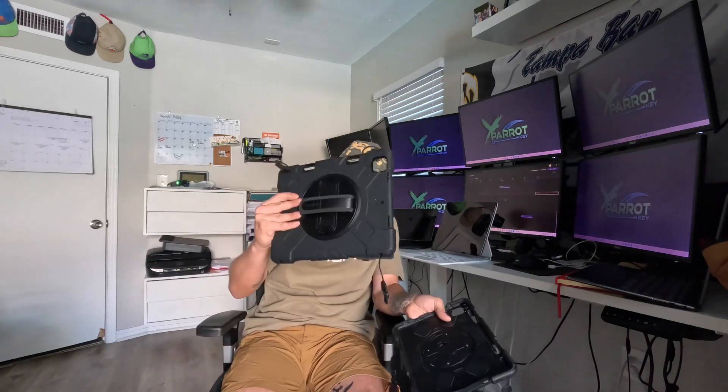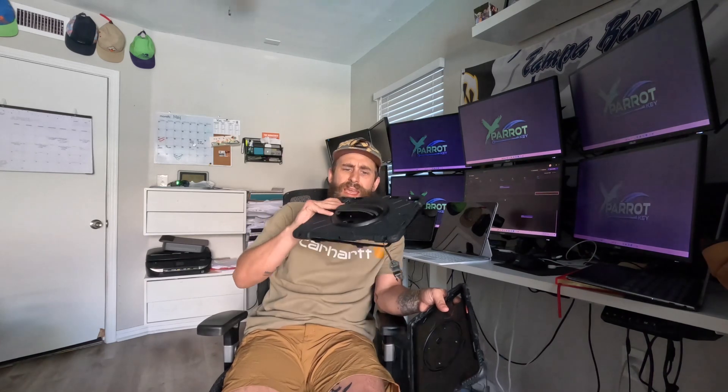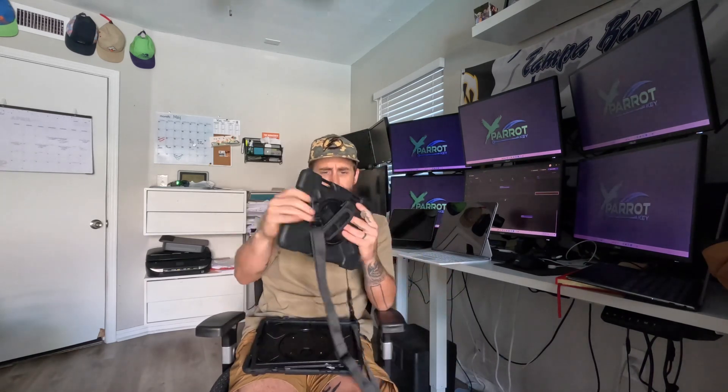I'm just gonna show you these to prove I used them both in the field. This is for the smaller one, the 11 inch — this is the one I'm using now. If you guys need help with cases, that's on my website with an Amazon link; they're about 30 bucks. Here's the bigger one. As long as you have a hand strap in the back — this one swivels, which I really like when I'm in the field.